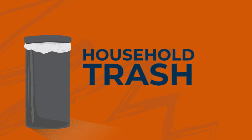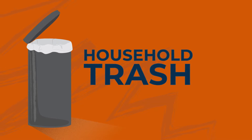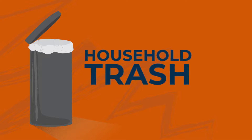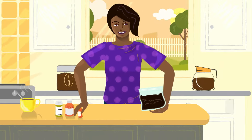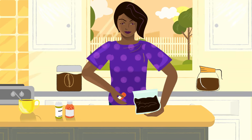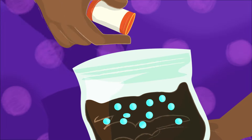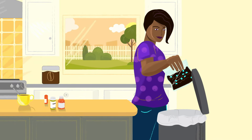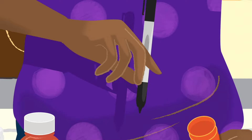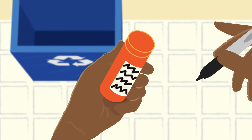If you don't have a drug take-back location nearby and your medicine is not on the flush list, you can dispose of it in the trash. FDA recommends that you mix medicines with an unappealing substance, such as dirt, cat litter, or used coffee grounds. Don't crush pills. Then place the mixture in a sealed plastic bag before throwing it away. Scratch out personal information from the prescription label on the empty packaging.